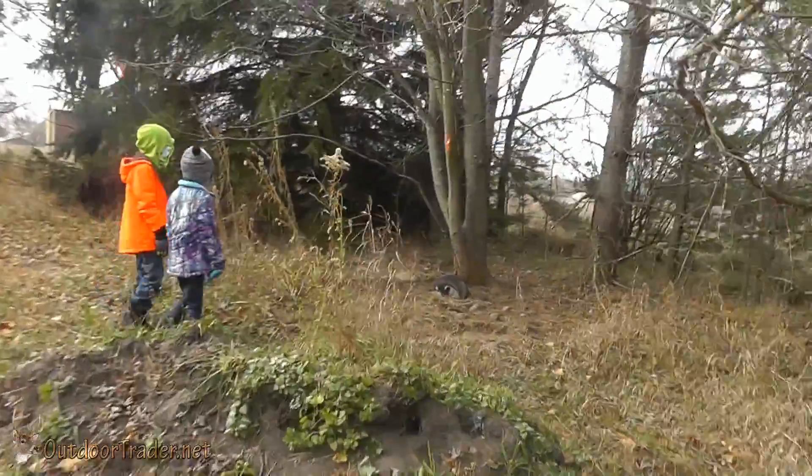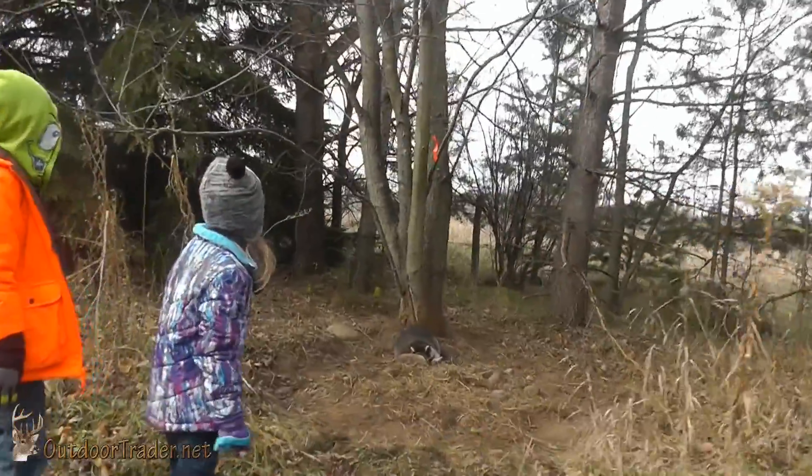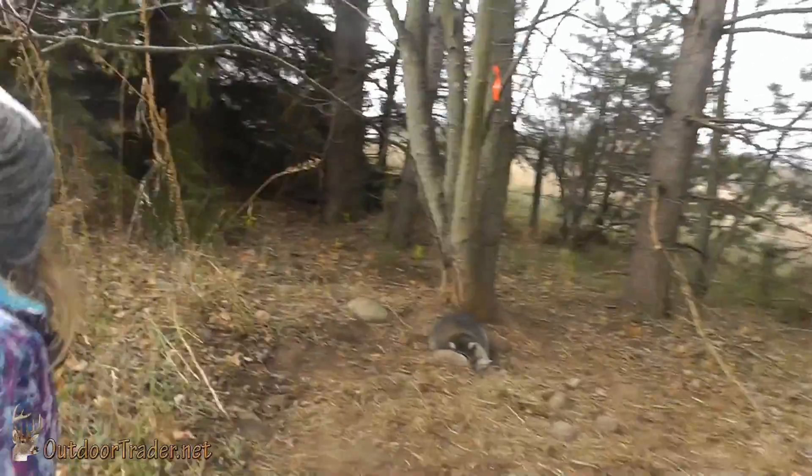Good job. Look at him — he's hiding. That's awesome. You're hiding.